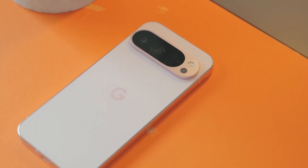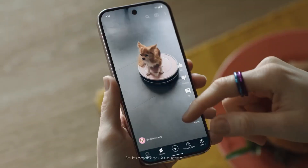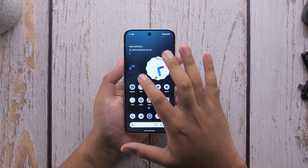We're about to find out on August 20. But if these leaks are even half true, the Pixel 10 lineup isn't just keeping up with the competition — it's quietly trying to set the pace for the next generation of smartphones.